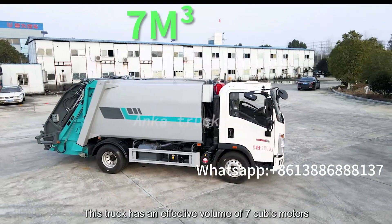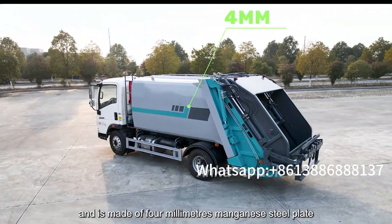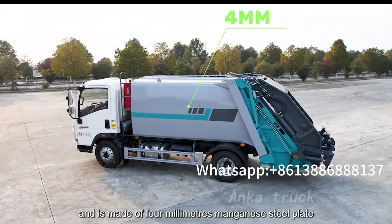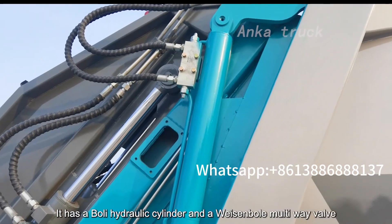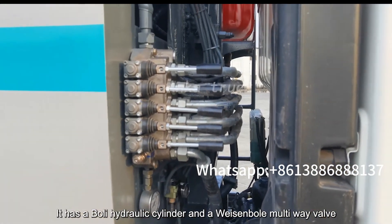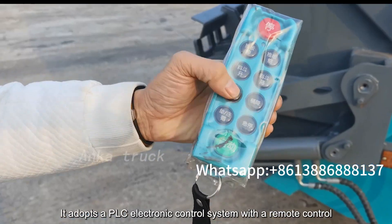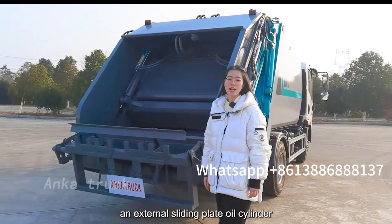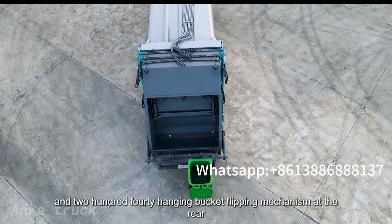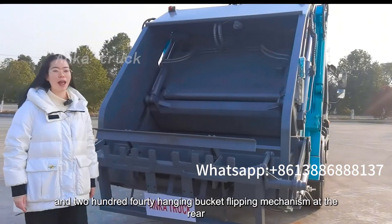This truck has an effective volume of 7 cubic meters and is made of 4 mm magnet steel plate. It has a burning hydraulic cylinder and a waveform-bore multi-wave valve. It adopts a PLC electronic control system with a remote control, an external sliding plate, oil cylinder, and 214-hung bucket sliding mechanism at the rear.